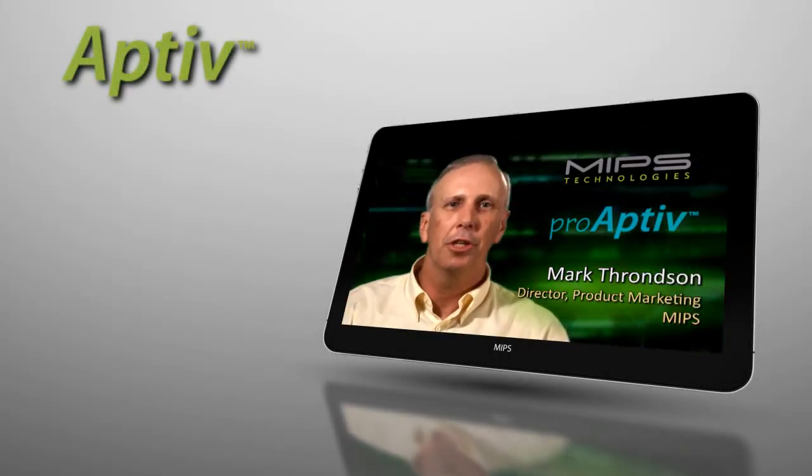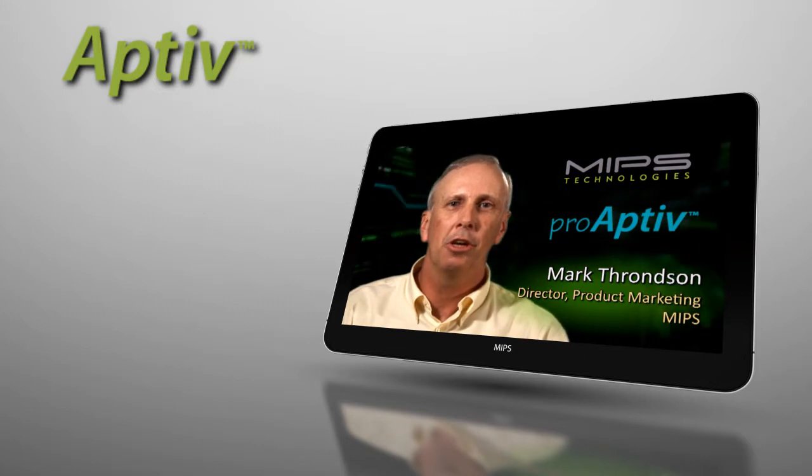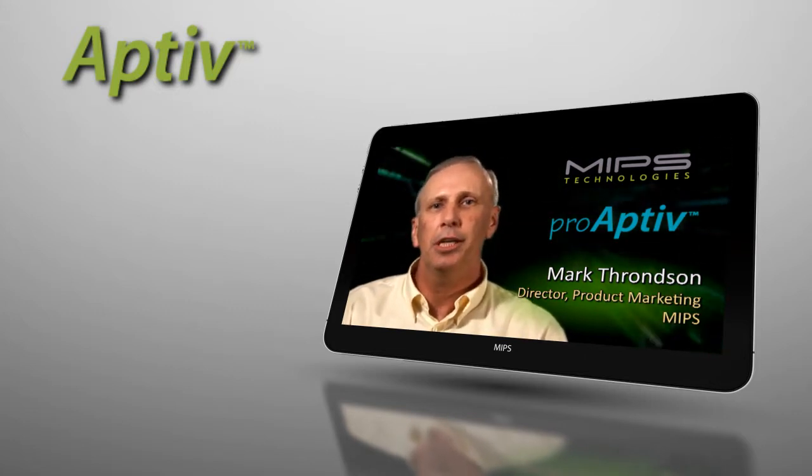MIPS is a leading architecture used in consumer products in the digital home, in the networking industry, and as a growing solution in mobile applications.